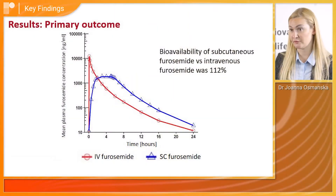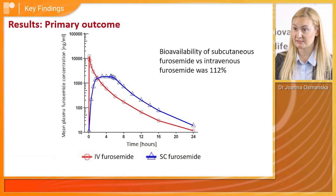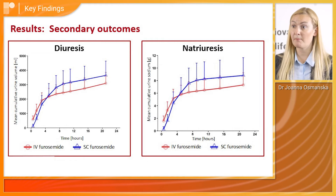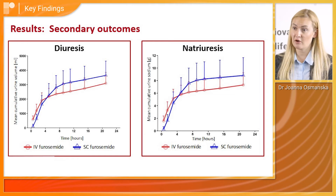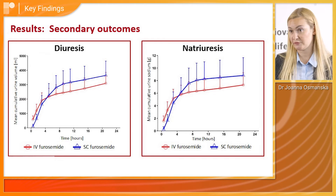The key findings of the PK/PD study are that subcutaneous furosemide, in comparison to intravenous furosemide, achieved a bioavailability of 112%. Natriuresis and diuresis were comparable, and the clinical efficacy of subcutaneous furosemide was similar to that of intravenous furosemide.